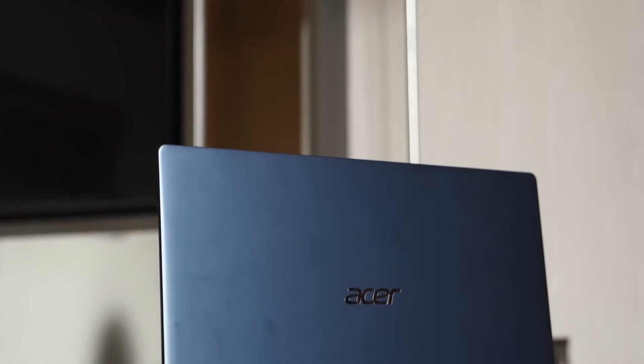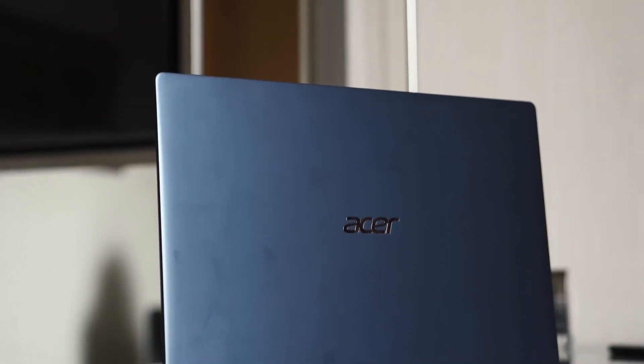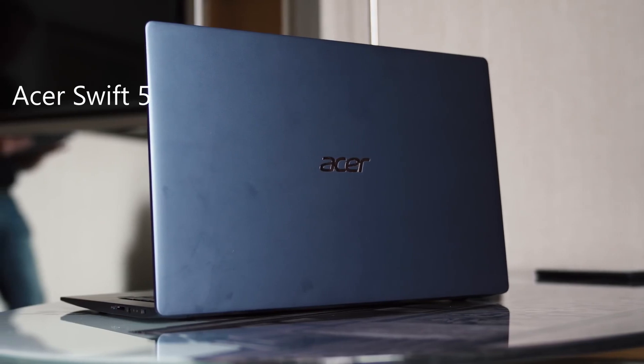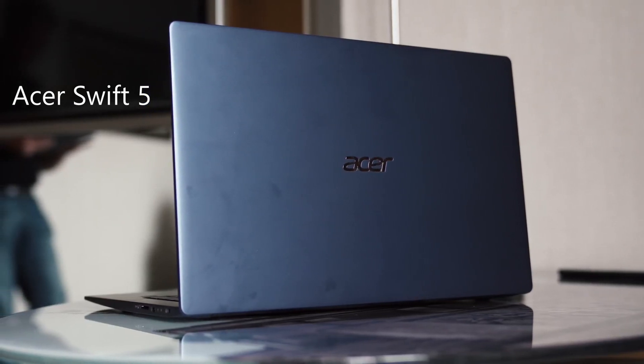In today's video we are going to look at an ultra thin and light laptop. This laptop is different from other premium ultrabooks in the market. Even though this is an ultra thin and light laptop, it delivers about 10 hours of battery life and there are no compromises when it comes to performance or port selection. This laptop is the Acer Swift 5 series.